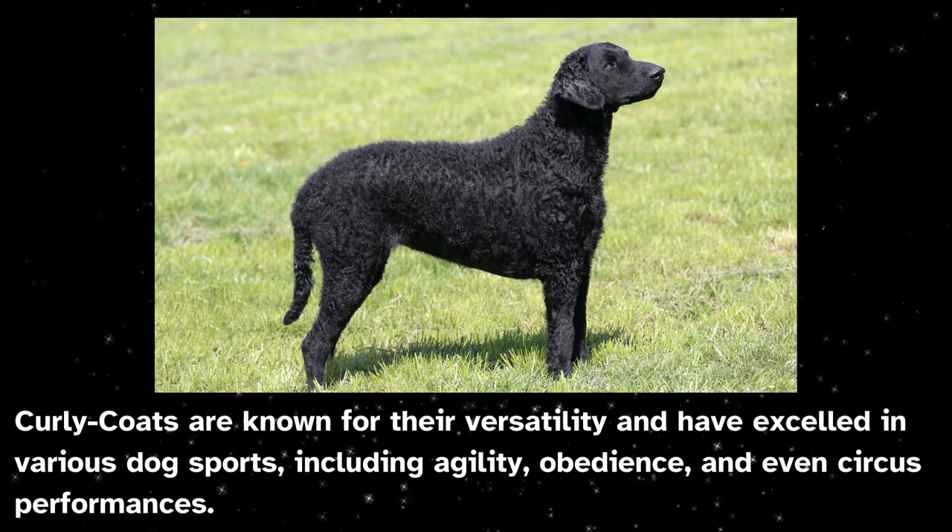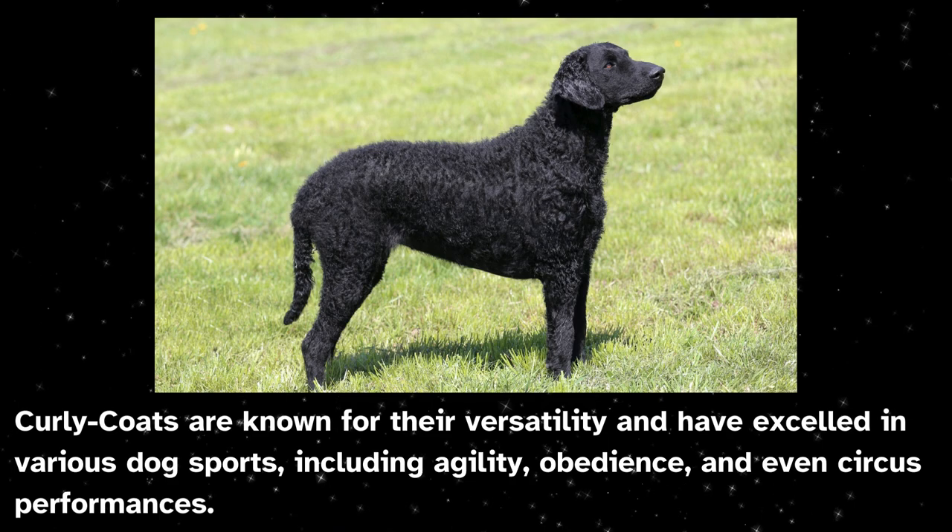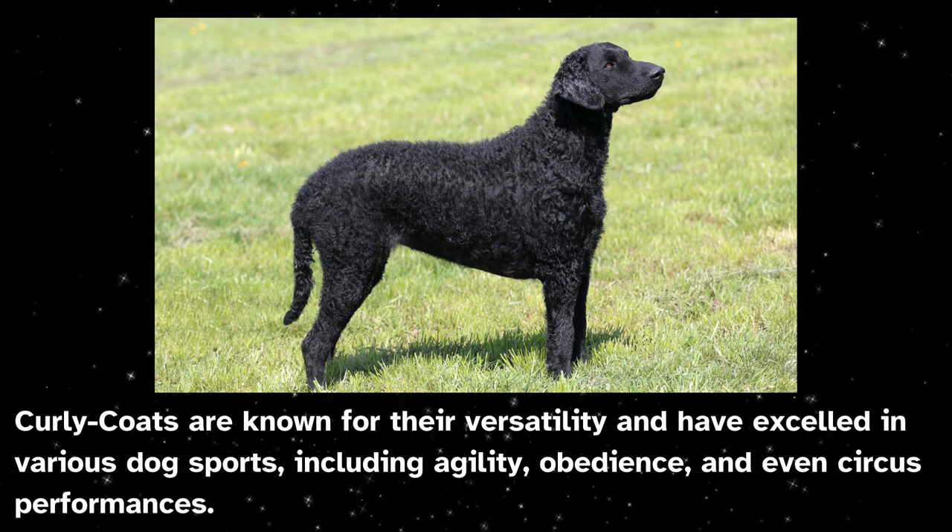Curly coats are known for their versatility and have excelled in various dog sports, including agility, obedience, and even circus performances.